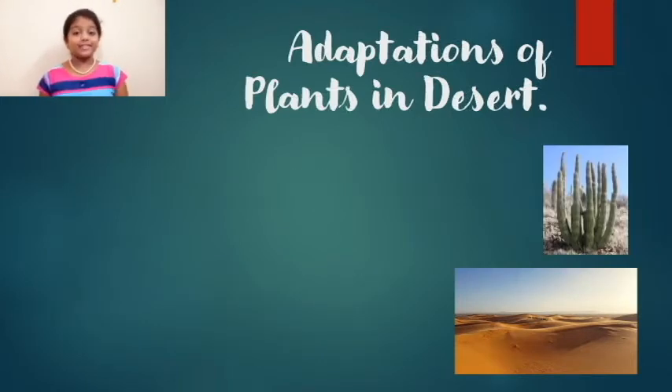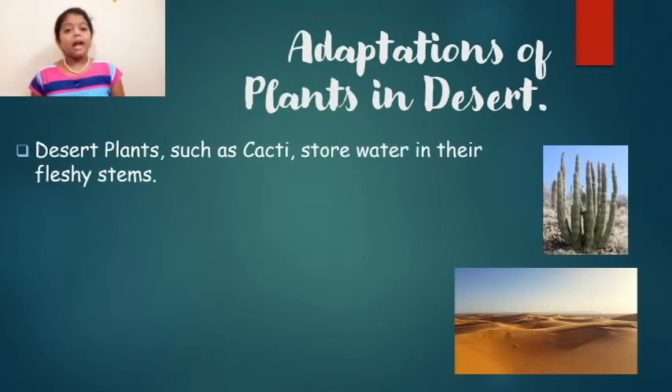Now, can we see some adaptations of plants in the desert area? Desert plants such as cacti store water in their fleshy stem.